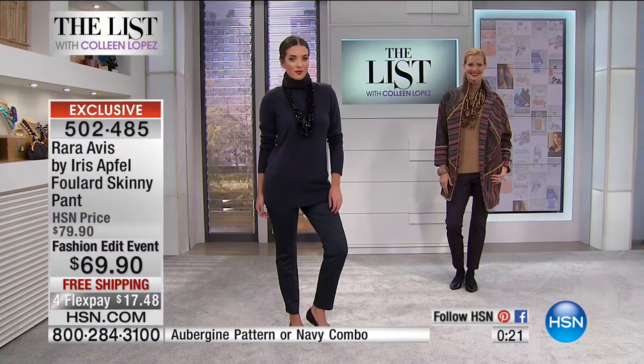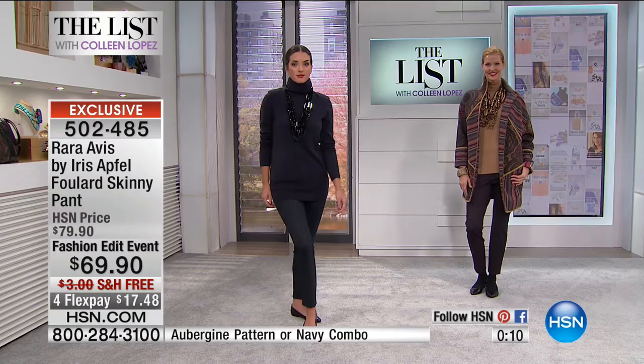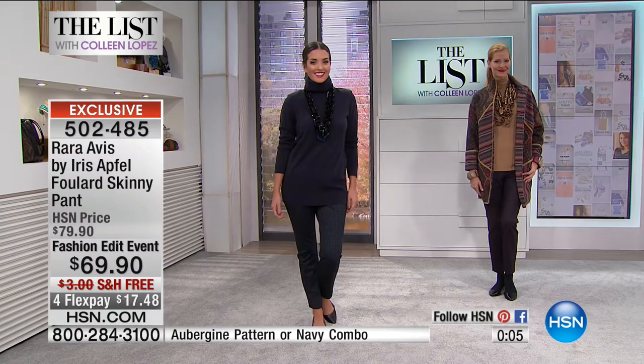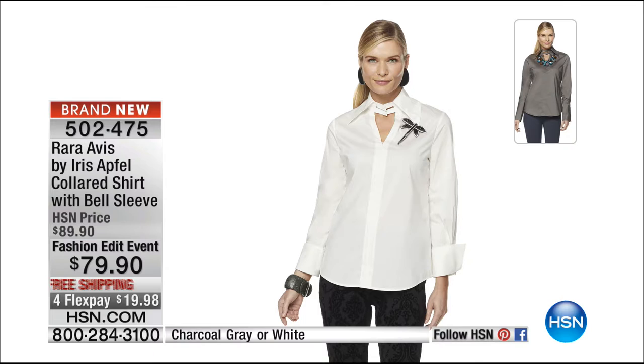We're going to wrap this up. If you're ordering the trousers, thank you so much — these are very limited, there might be 200 pair. That's item 502-485, extra small through 3X. We are saying true to size on that fit, so order the size you'd normally wear. There's a lot of stretch too. And here's the dress — we're so excited. Oh, by the way, also this is a fabulous collared shirt. I love this shirt. We saved this shirt for tonight. It's $79.90 — I love that collar detail. The fit is fabulous. It's item 502-475.